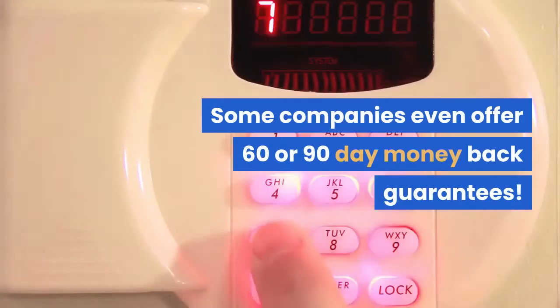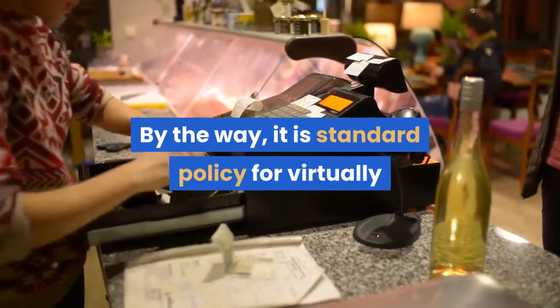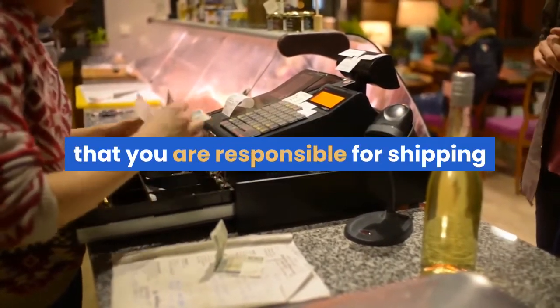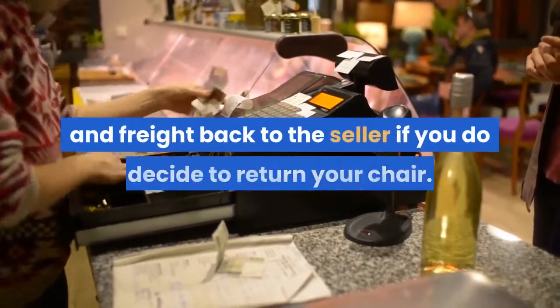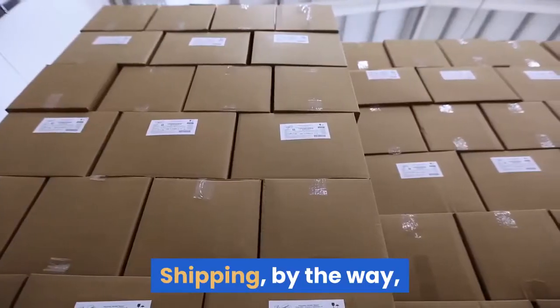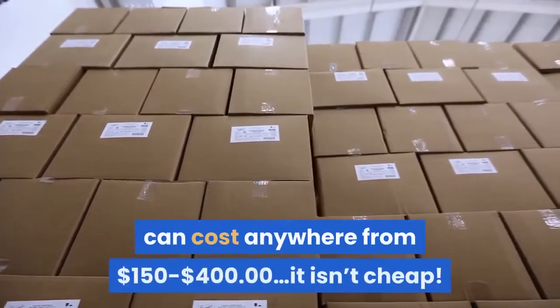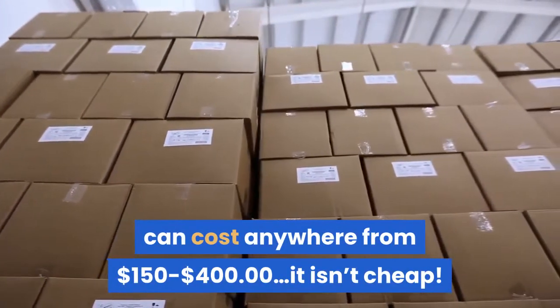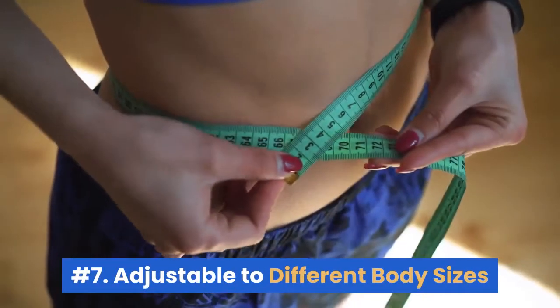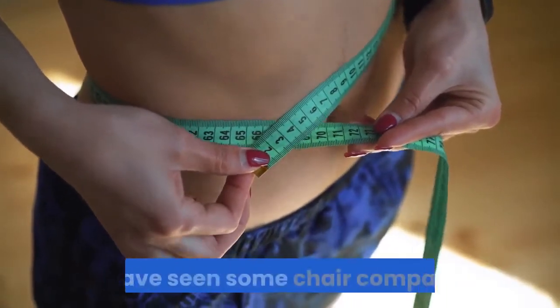Some companies even offer 60 or 90-day money back guarantees. By the way, it is standard policy for virtually every massage chair retailer and distributor that you are responsible for shipping and freight back to the seller if you do decide to return your chair. Shipping can cost anywhere from $150 to $400 — it isn't cheap.